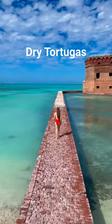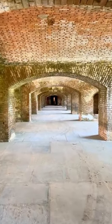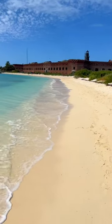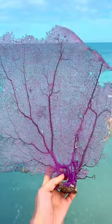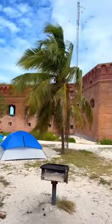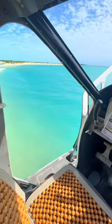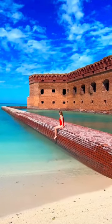And finally we have Dry Tortugas National Park, which is one of the most remote national parks in the United States. It's located 70 miles off the coast of Key West in the middle of the ocean. You can even camp here, and you must reserve your ferry or your plane ticket well in advance when visiting.